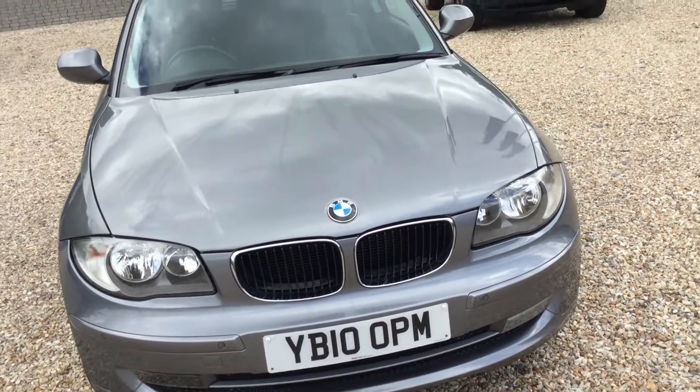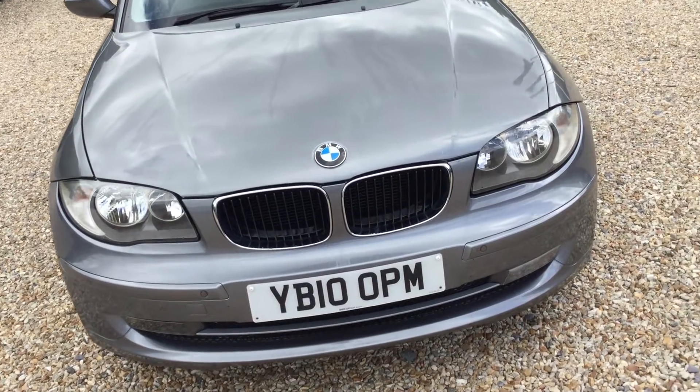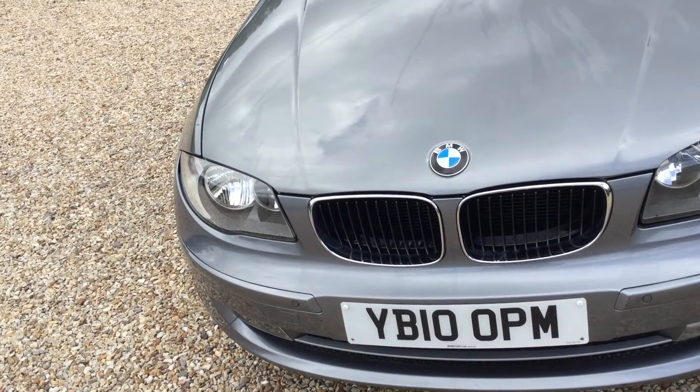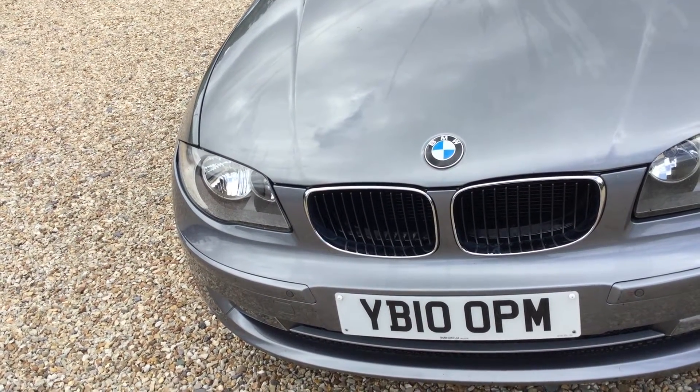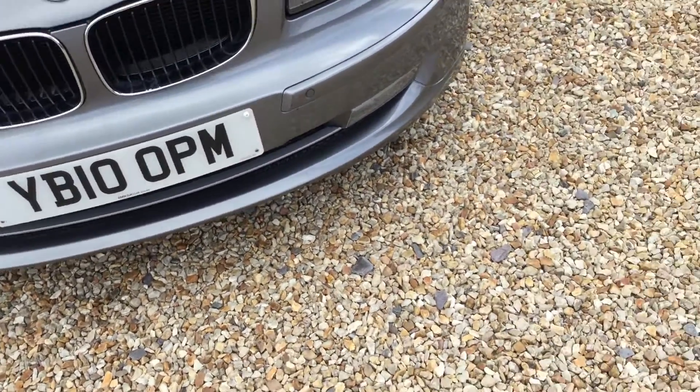Hello, it's Andrew here at Commonwealth Land Rover, and here for you today we have a BMW 118D Sport, registered on the 2nd of July 2010. I'll take you around the vehicle.